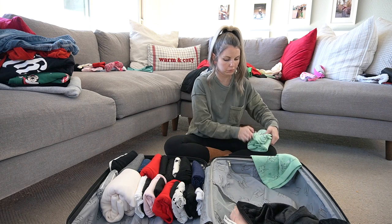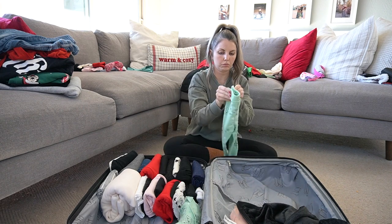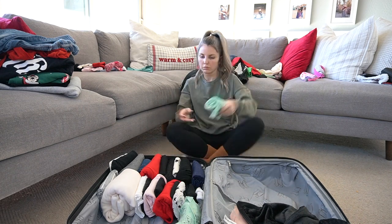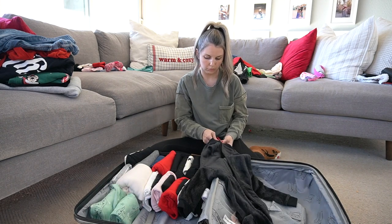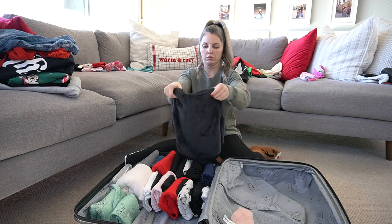In this suitcase I am only packing clothes. I typically like to pack anything that could spill or make a mess in another bag, and I also like to keep my curling iron, makeup, and things like that in a separate bag as well.